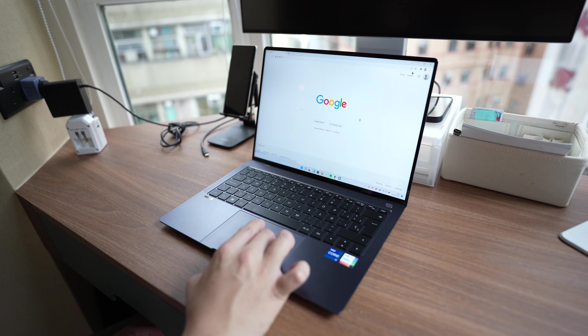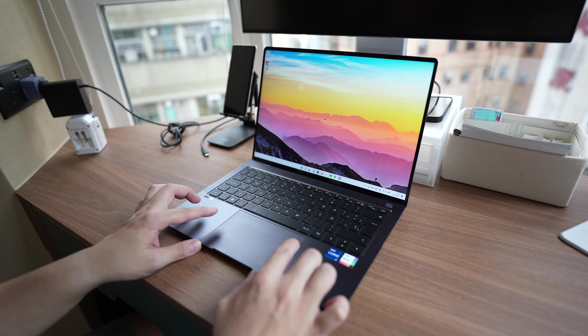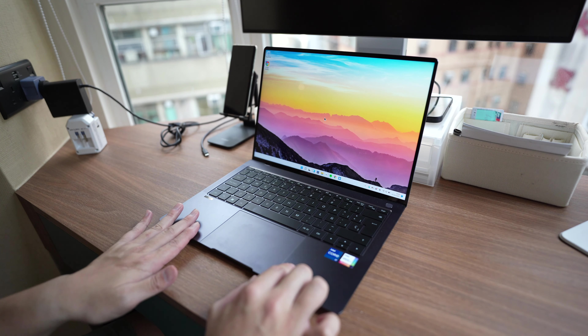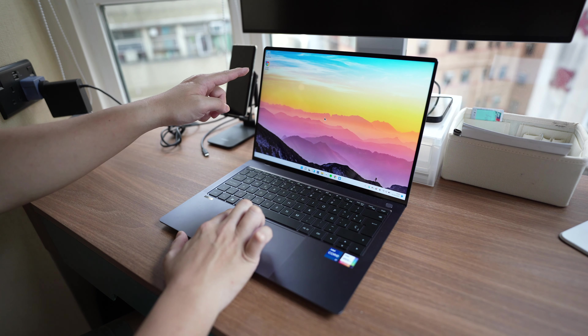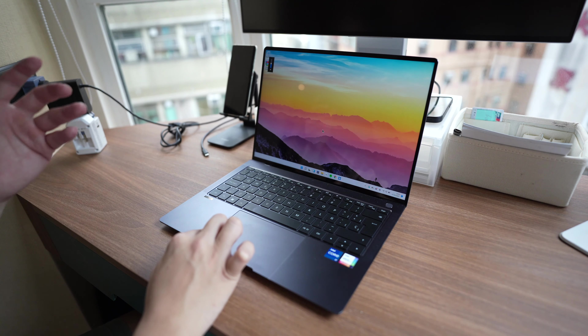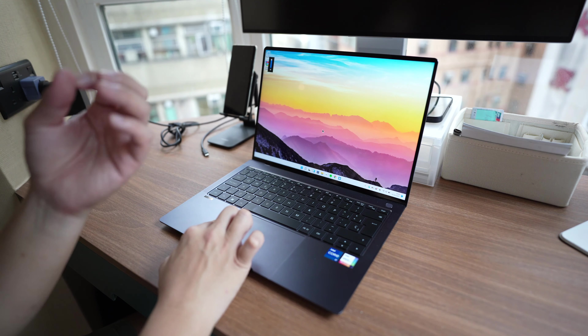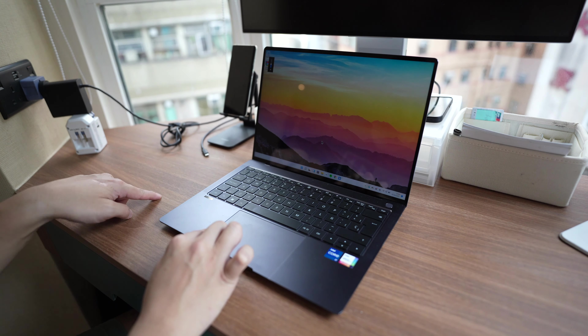Now let's look at the keyboard and trackpad. I felt that Huawei MateBook X Pro's keyboards for the last few years have been the best in the business, particularly when Apple was using those terrible butterfly keyboards on the MacBook. The typing experience is much better here. The keys have real travel — you feel tactile feedback, the keys bounce back when you press into them.